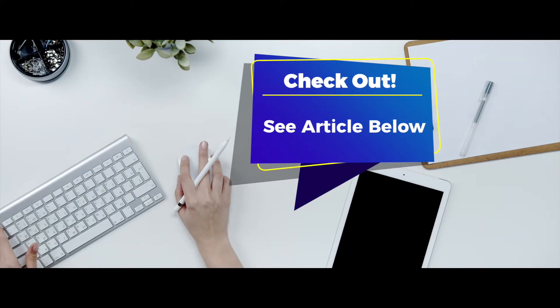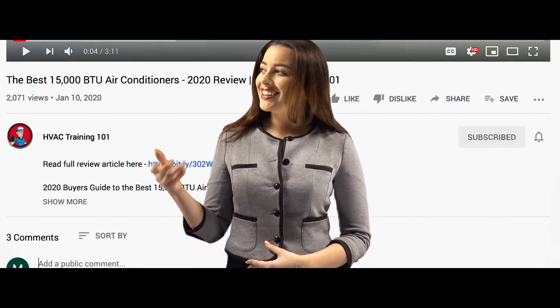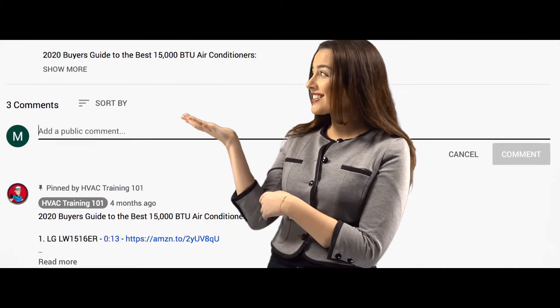If you want more information, check out the article in the description below. If you have any questions, let us know by leaving a comment down below. So without further ado, let's get started.